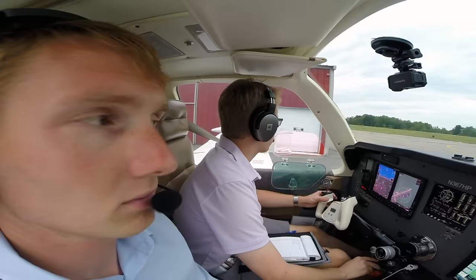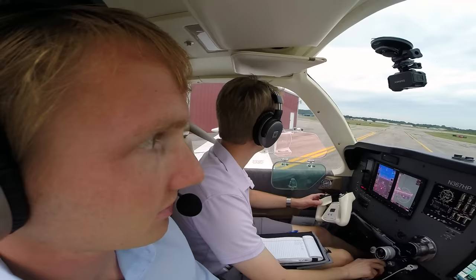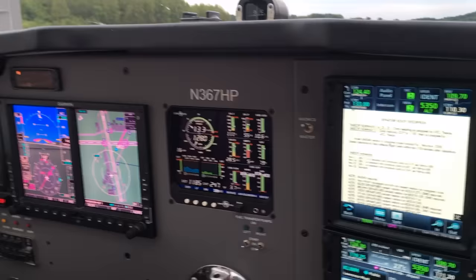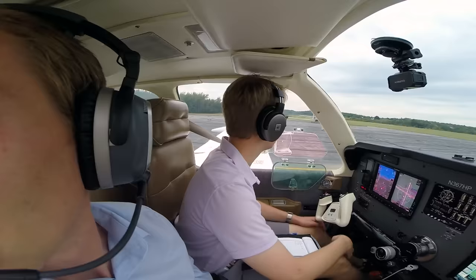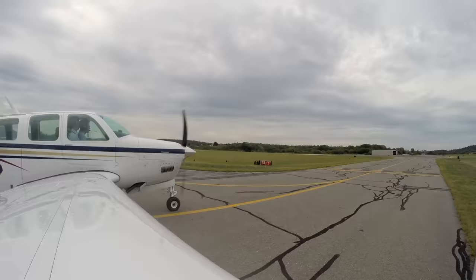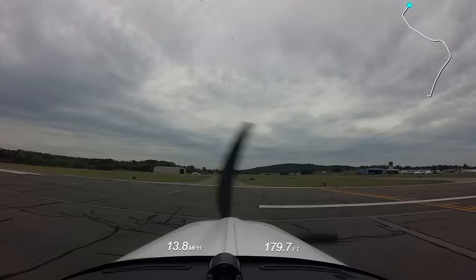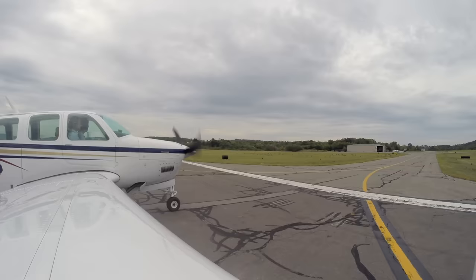Lawrence Ground, Angel Flight 1602 is on the north ramp with Delta, ready to taxi. Angel Flight 1602, runway two three, taxi via Echo Alpha, cross runway two three. Two three Echo Alpha cross two three, Angel Flight 1602. We're cleared across two three, we'll get the lights on — doesn't look like anybody's coming. That is a lot of geese.